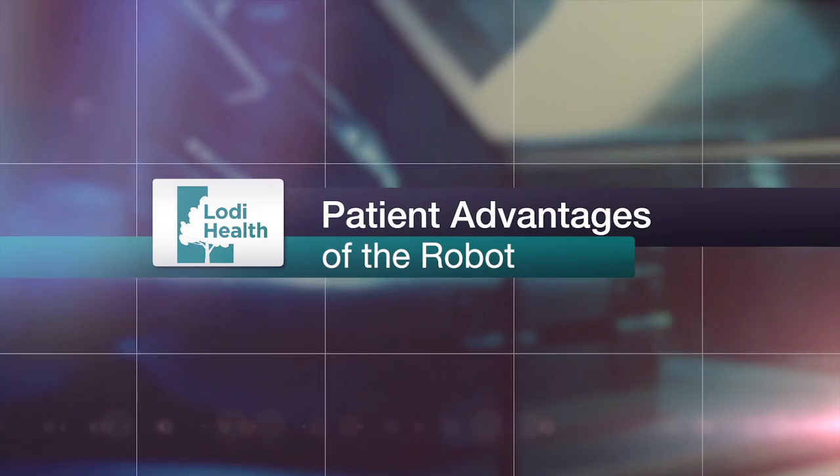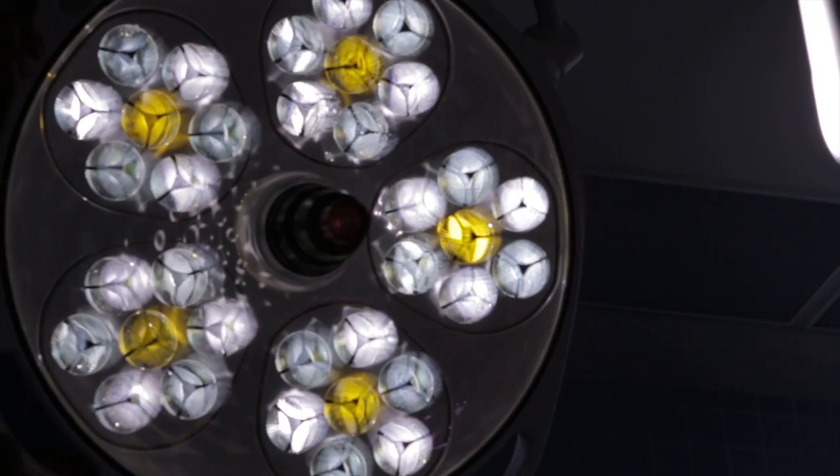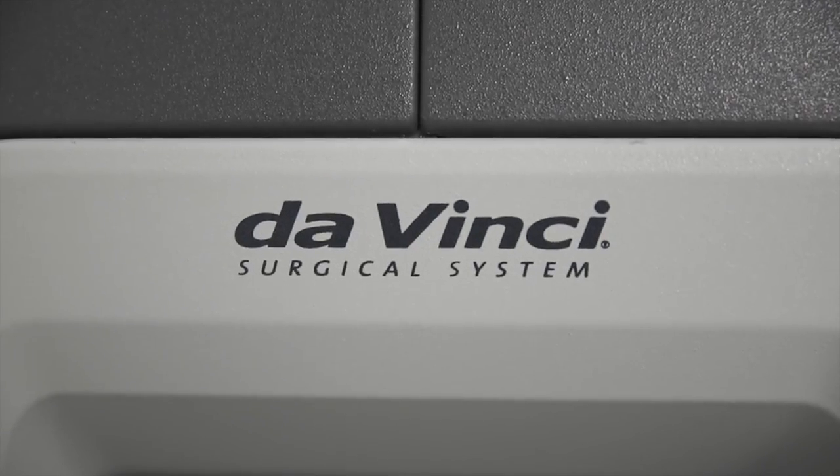The advantages to the patient are that it's enabling us to do more complex surgeries in a more minimally invasive fashion. We're trading the bigger open incisions for a colectomy for a few smaller incisions. Patients recover from this a lot faster, and we have a lot better visualization.